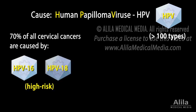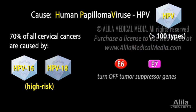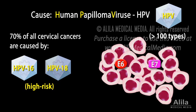Two proteins produced by HPV, known as E6 and E7, interfere with cell functions that normally prevent excessive cell division. This causes the cells to grow in an uncontrolled manner.